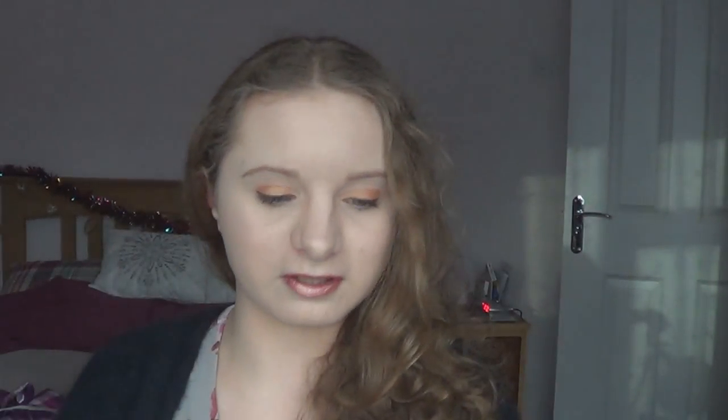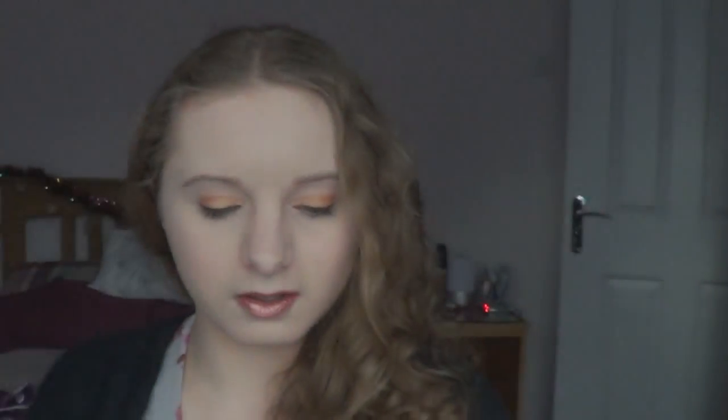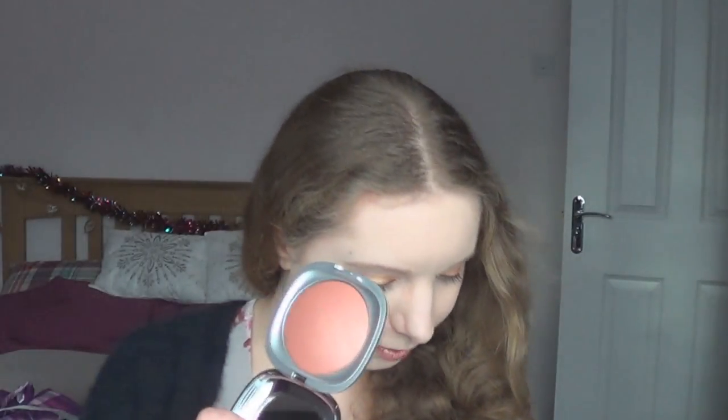So the first lot is the baked blushes — I bought all three of them. They come in a nice cute little silver drawstring pouch. I absolutely love the packaging. Each one has a little bag to go with it. The first one is Memorial Biscuit. It looks more pink on camera than it does in real life — it's a nude biscuit colour. These are metallic finished baked blushes with a fragrance of ginger and spices, with just a slight scent. It's very soft to touch.